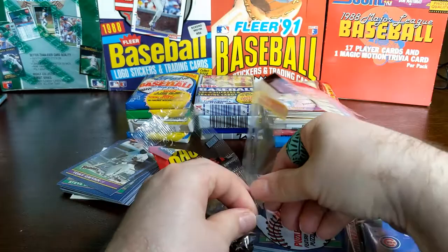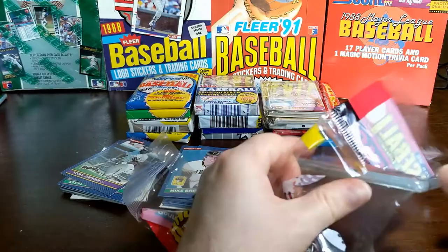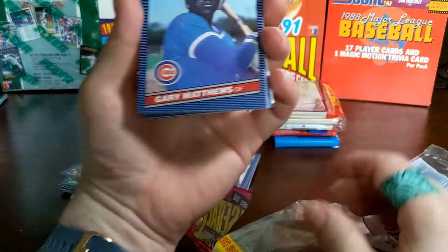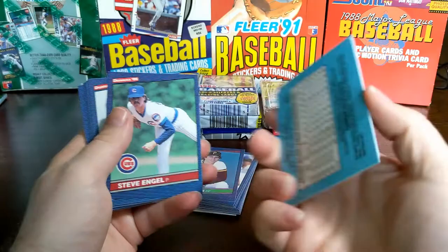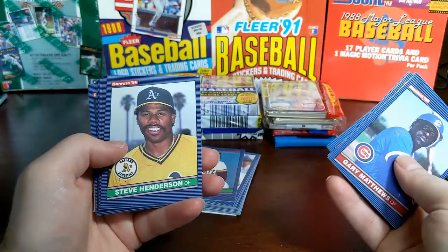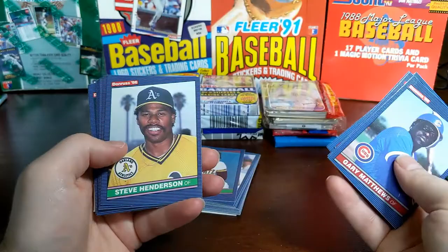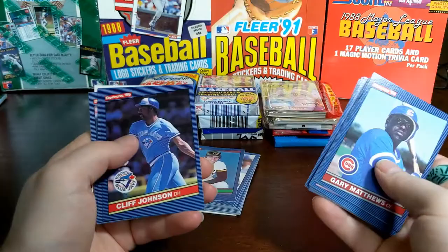So these look to be in pretty good shape. 86 is when they started getting a little hard on the edges — hard to find them in pristine condition. But this rack pack actually looks in really good shape. We get nine puzzle pieces — three puzzle pieces for each one. There's a Hank Aaron puzzle. Here's the design, and there's the backs. They stuck with this same back for many, many years. The blue color — five years of stats, career stats, career highlights, all that stuff. Steve Henderson. There's a Doc Gooden, and that's a nice card.